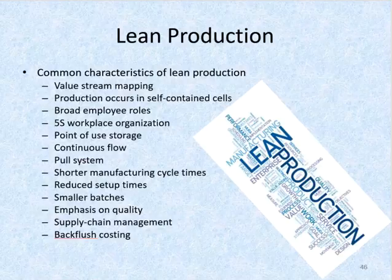Then we have 5S workplace organization. Lean companies use a workplace organization system called 5S to keep their work cells clean and organized. The 5S stands for sort, set in order, shine, standardize, and sustain.